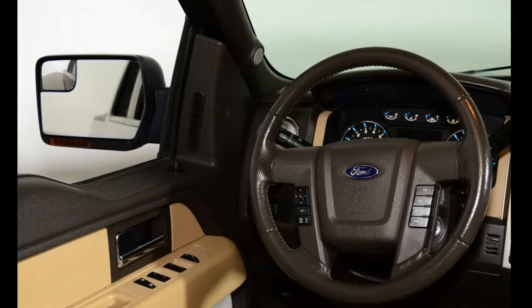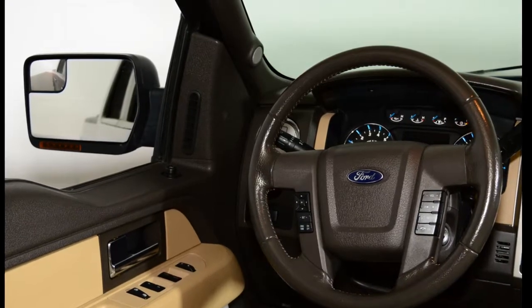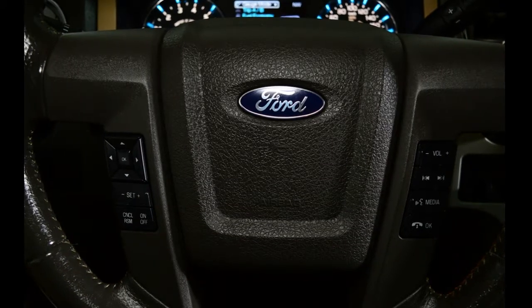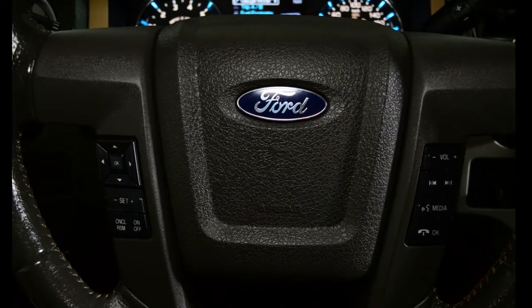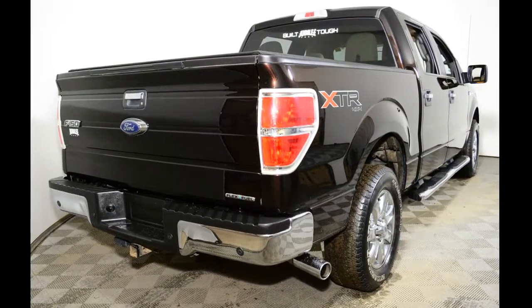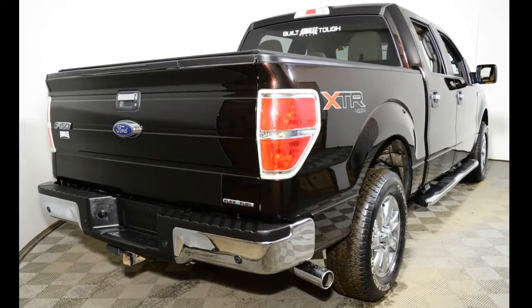This XLT package is paired with the XTR package for your chrome bumpers, chrome steps, and bench seating. The XLT also features a rear view camera with reverse sensing system, sync Bluetooth capabilities, a tailgate step, power adjustable pedals, trailer brake control, and much more.